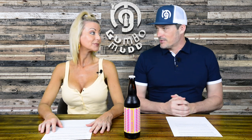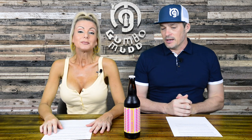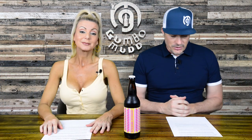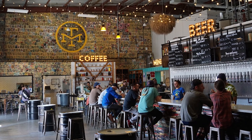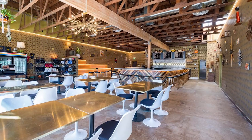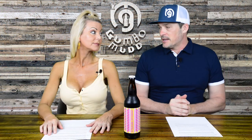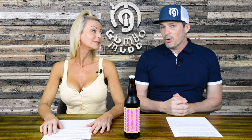We've done Modern Times before — you can see that video here. Modern Times is great, they've been here a long time. They have brewery restaurants in Los Angeles and Portland, tasting rooms in Oakland, San Diego North Park, and restaurant tasting rooms in Encinitas and Santa Barbara, besides their main location in Loma Land, which is Point Loma in San Diego.